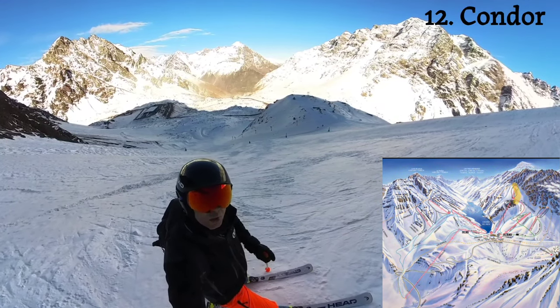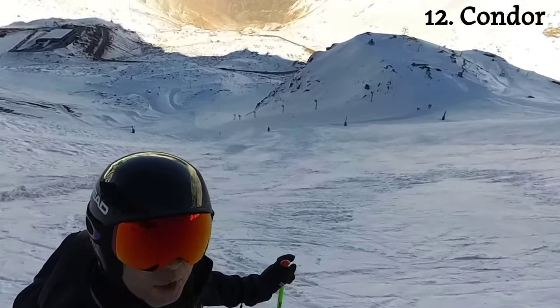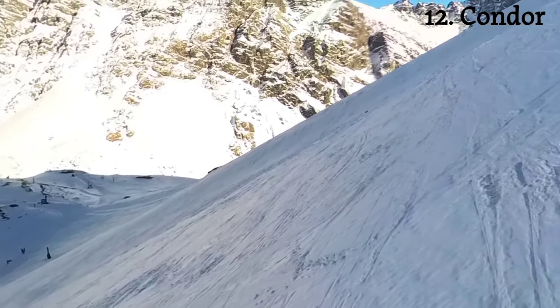The Condor Vaivén gives you extra vertical, though it's not that much. It is black, it is steep, and it dumps you right into the Plateau lift and slope back down to the base.